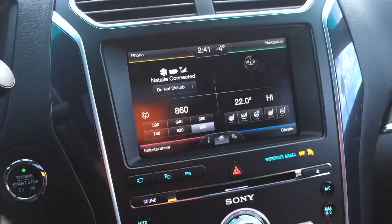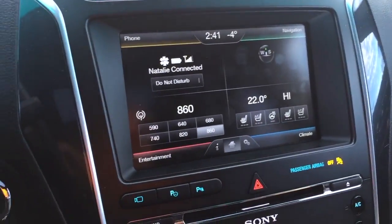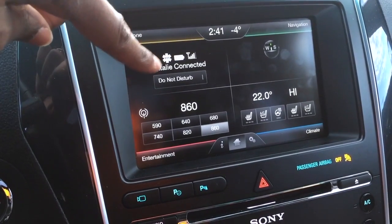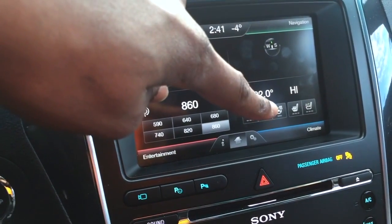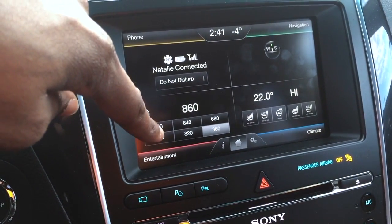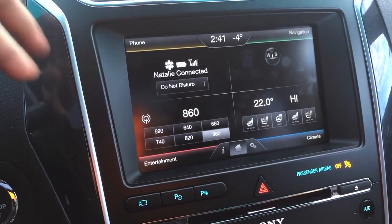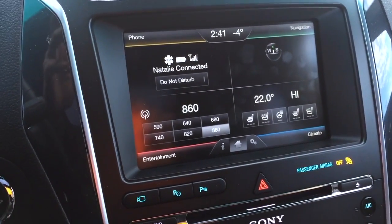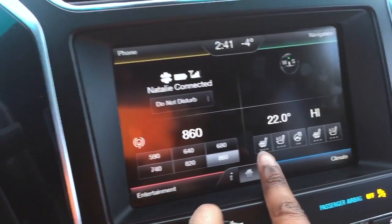Here on the home screen you can see I'm connected with my phone. Here's your navigation in the top right quadrant, your climate, and then of course your entertainment which includes radio, Bluetooth audio, CDs if people even use those anymore, USB, and more.